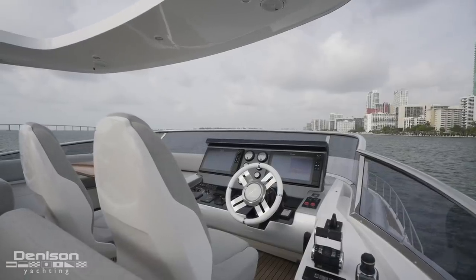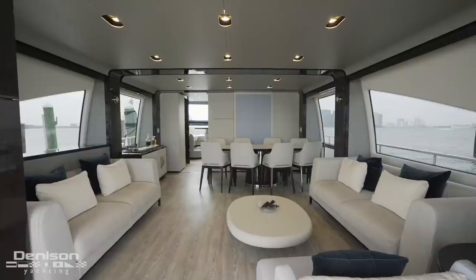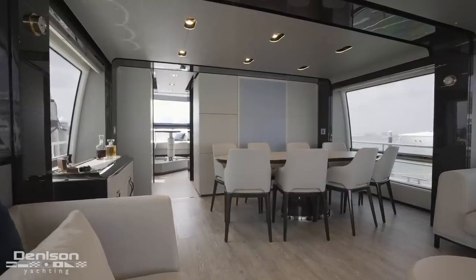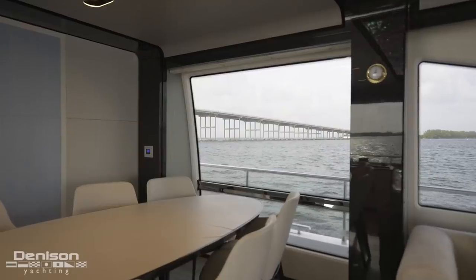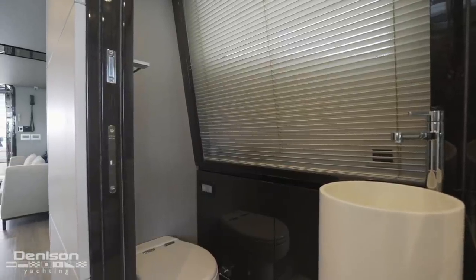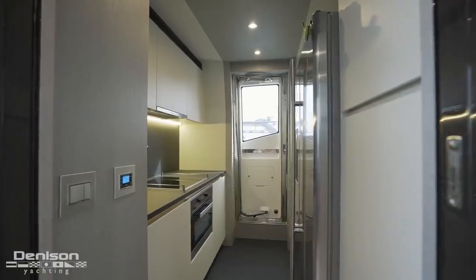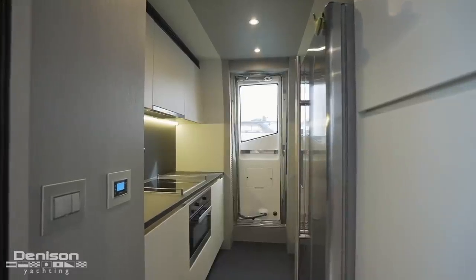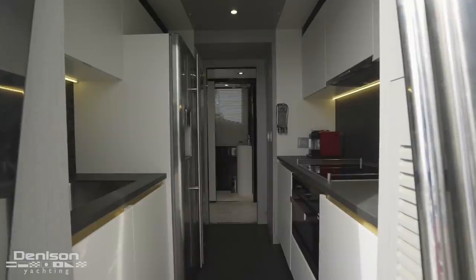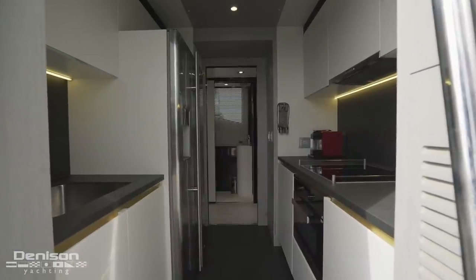Later on today, when we start the interior portion of the walkthrough, I really want to highlight this redesigned salon. This is a crucial feature that she uses to separate herself from her predecessors. What really makes the main deck stand out is the day head to port and the service galley on the starboard side. Not only does the enclosed galley allow you to keep a more formal space in the salon, but it offers you a more robust galley than you typically have and allows you to make a great meal.